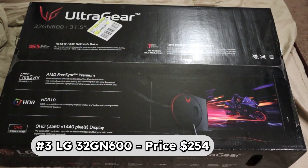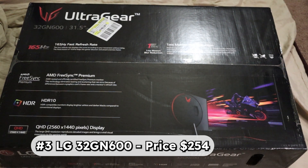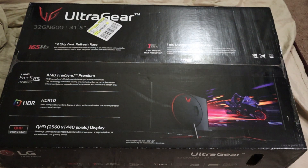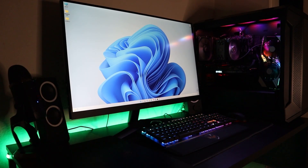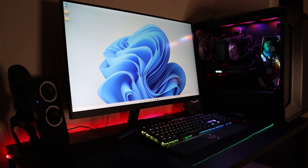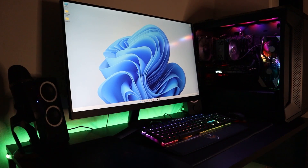The third budget monitor is the LG UltraGear at a price of $254 before tax. This QHD monitor supports HDR10, AMD FreeSync Premium Pro, 165Hz refresh rate, and 1ms response time. This gigantic 32-inch monitor is perfect for multitasking, professional use, or even gaming.